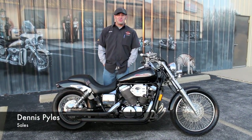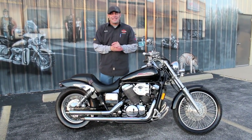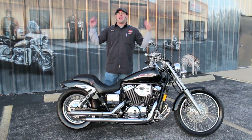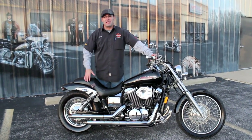How we doing, guys? Dennis here with the Used Bike Spotlight. We've had the bike of the week, we've had the deal of the week — well, today and today only, I present to you the Steel of the Week. I put it that way because this is a really good deal on a bike.